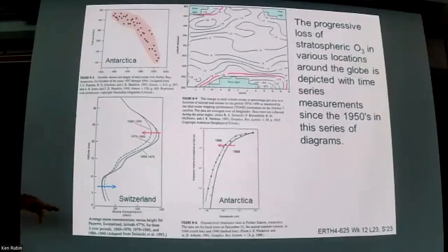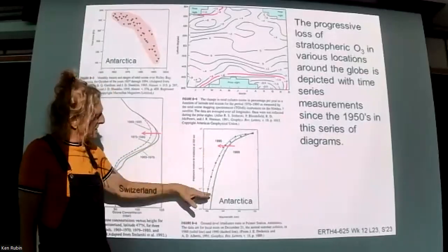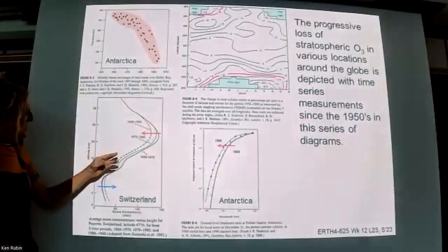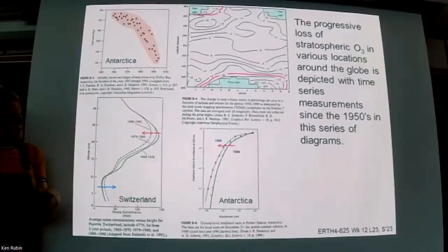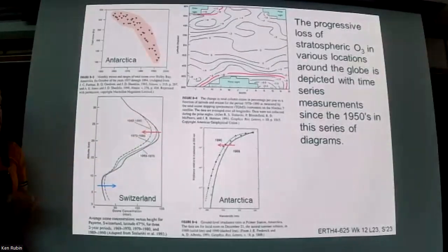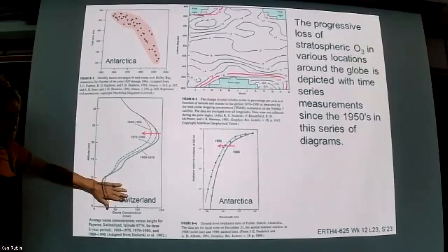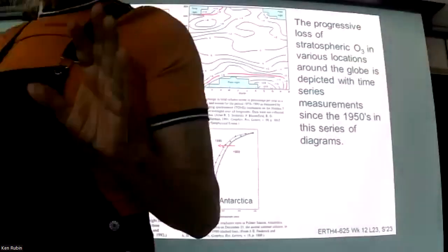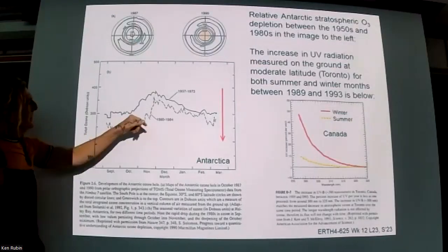These plots show ozone integrated in a column of air between 1988 and 1990, with measurements at different elevations showing concentrations dropped fairly substantially in just a two-year period. These are measurements over Switzerland. If you look above 15 km - above the tropopause - you see the concentration had been going down from the early 70s, with solid lines for 1969-70, 1979-80, and 1989-90. Interestingly, we also see ozone increasing in the troposphere, which is for a completely different reason related to photochemical smog, which we'll talk about later. Pretty much everywhere we look - temperate regions or over the poles - there was a decrease in stratospheric ozone.